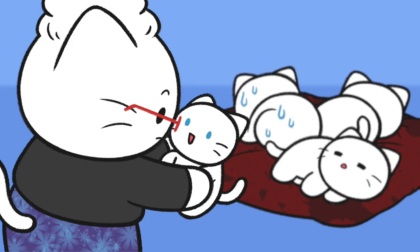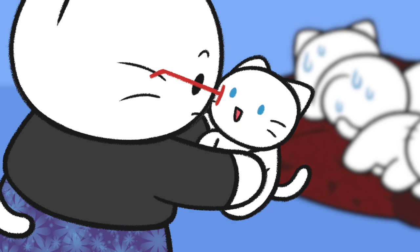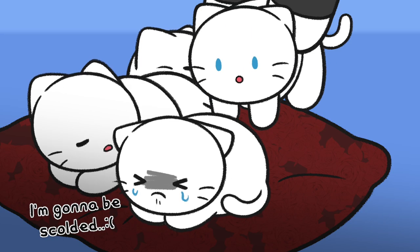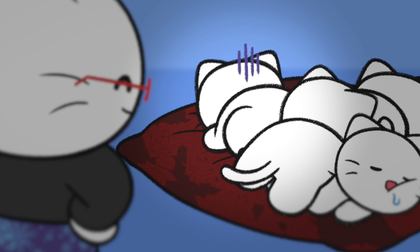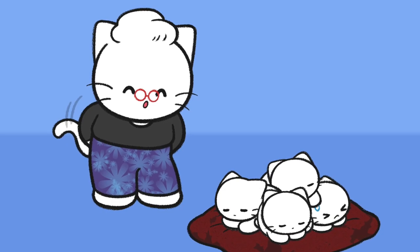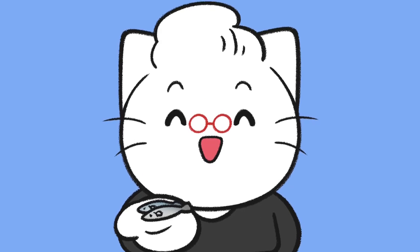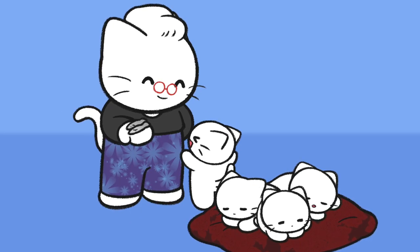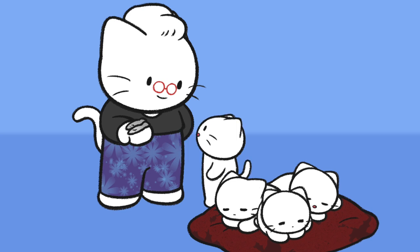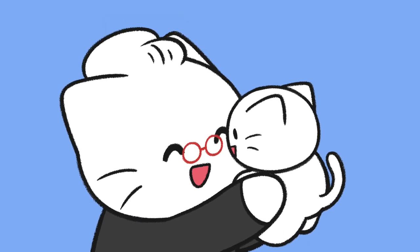A cat with white fur and one blue eye has a 40% chance, and a cat with white fur and two blue eyes has a 65% to 85% probability of having hearing disability. Also, if a cat with one blue eye has hearing loss, they have difficulty hearing with the ear on the same side as the blue eye.